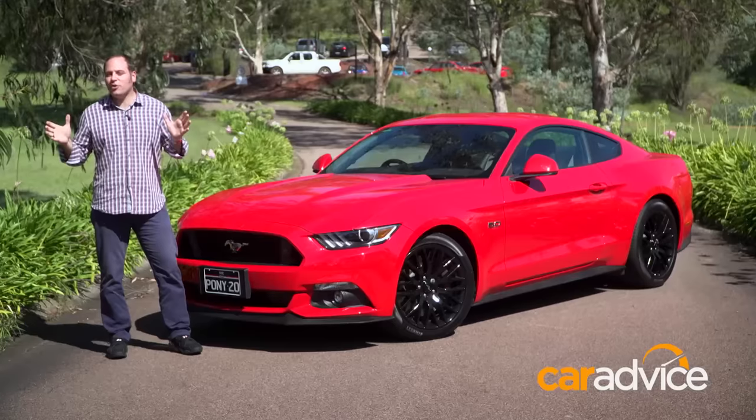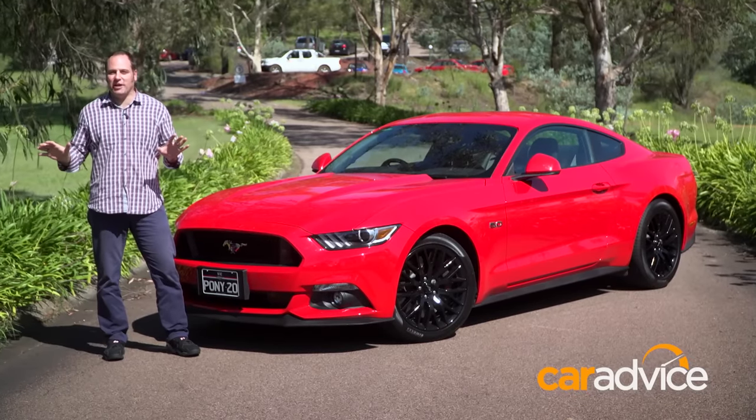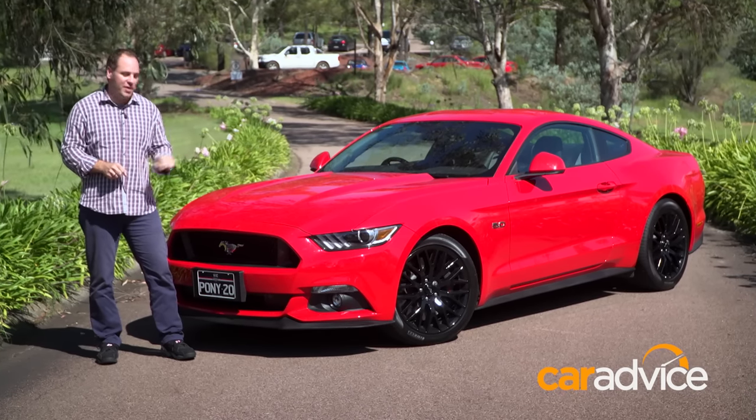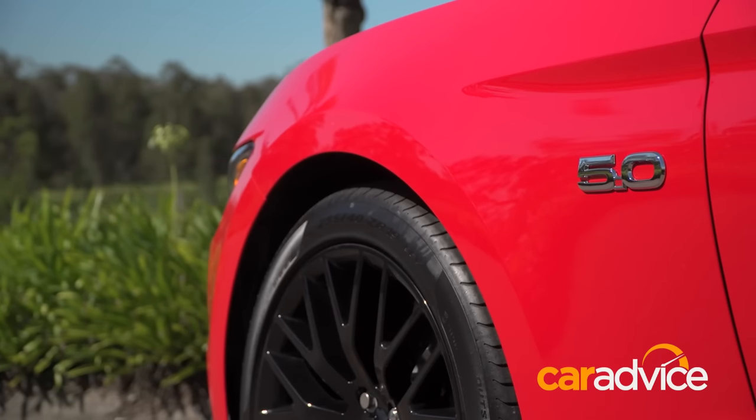Ford has finally released the Mustang locally, and it's powered by a 2.3-litre 4-cylinder EcoBoost engine. The efficient turbocharged motor generates 233 kilowatts, 432 newton-metres, and uses as little as 9 litres per 100 kilometres on the combined cycle. But let's stop pretending that anybody cares about a 4-cylinder Mustang, and concentrate on the one everybody does care about — this one, the 5-litre V8.